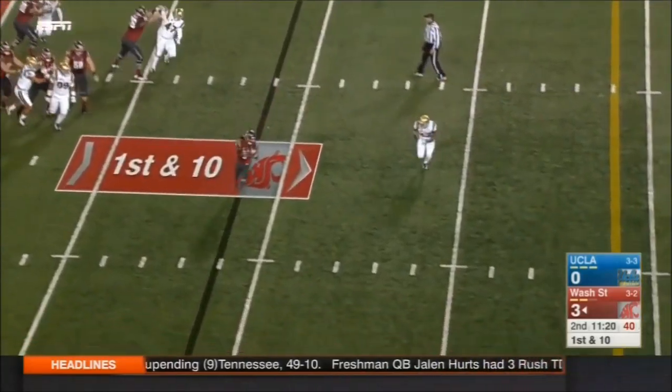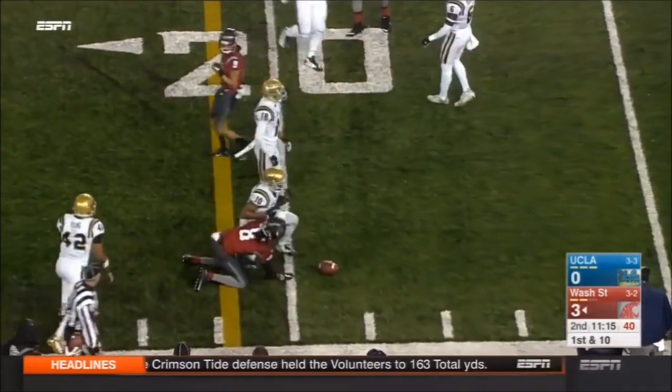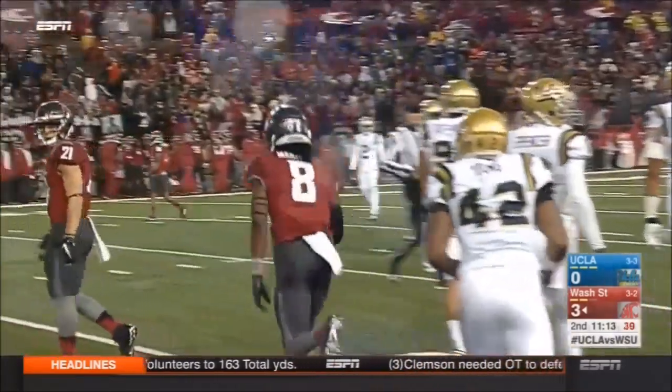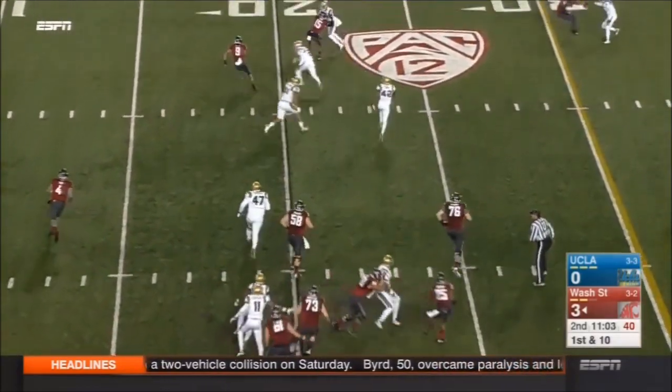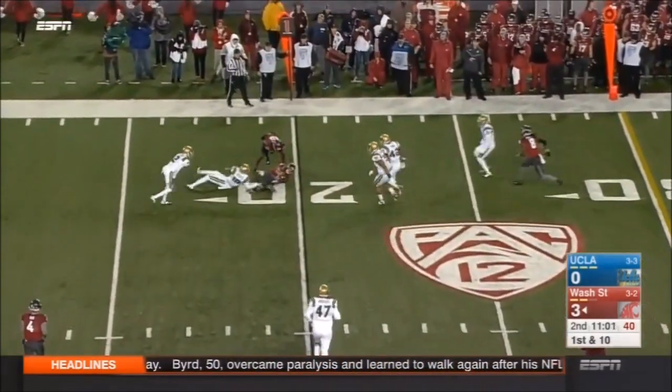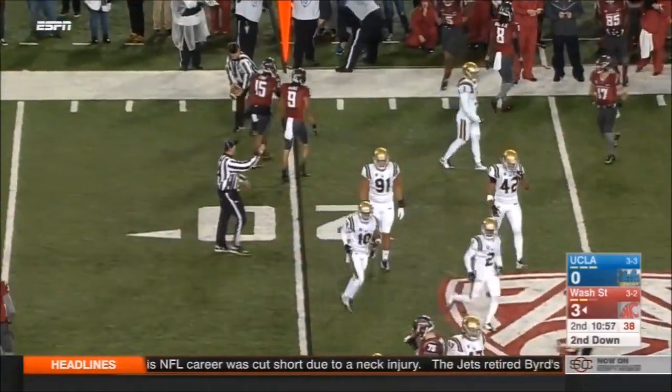Here's Luke Falk, the throw. Receiver coming near side — Gabe Marks. Check that, Tavares Martin Jr. with his first touch of the night. Marks trying to find some running room, nicely played on the far side by Fabian Moreau.